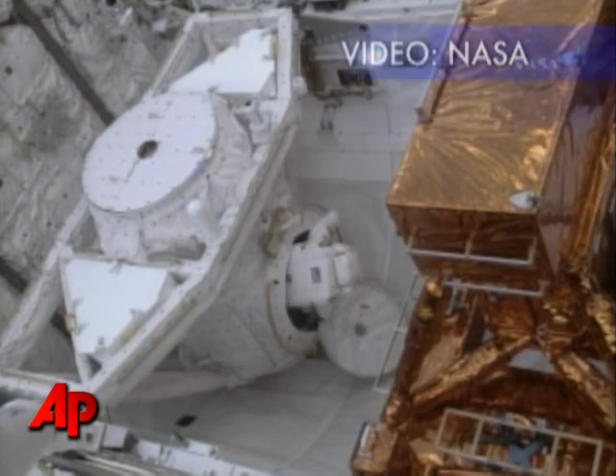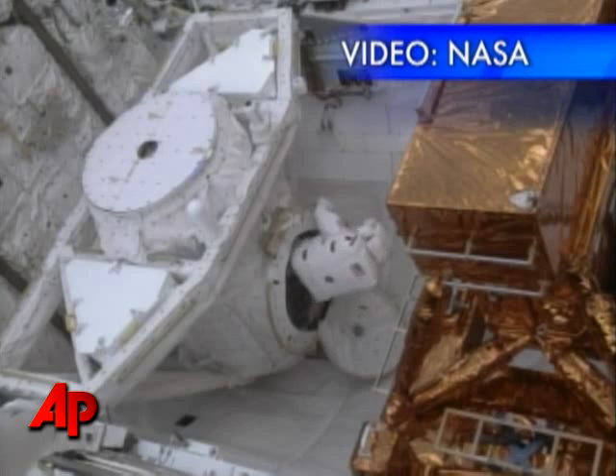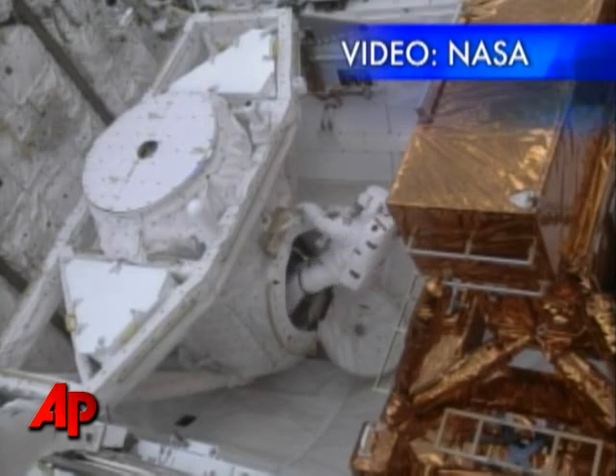I'm out. Ready, Drew? I'm ready, John. Let's go do this. This is fantastic. You're going to love it, Drew.